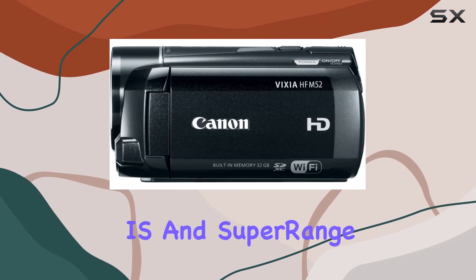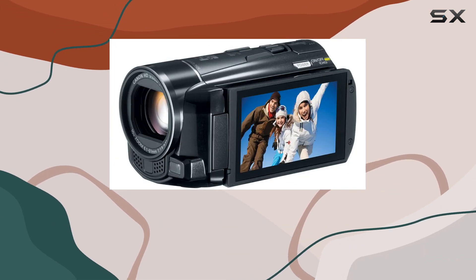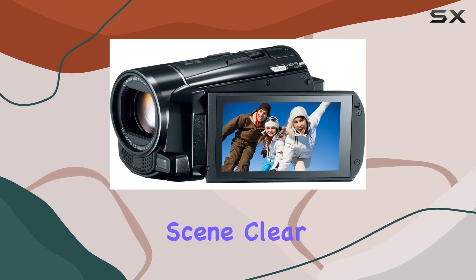The intelligent IS and super range optical image stabilization, coupled with the advanced zoom, make every scene clear and steady.